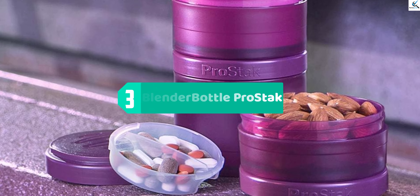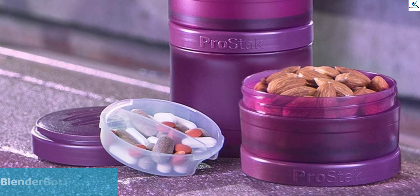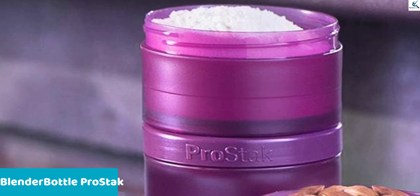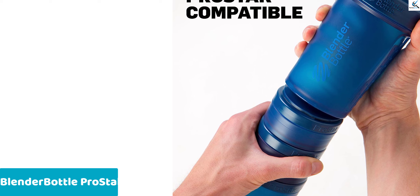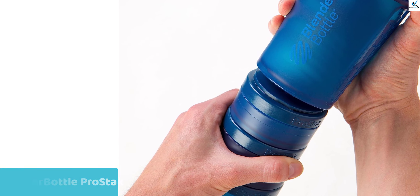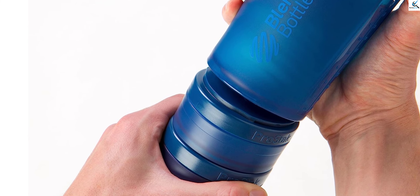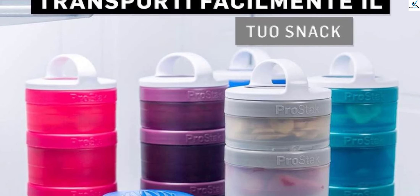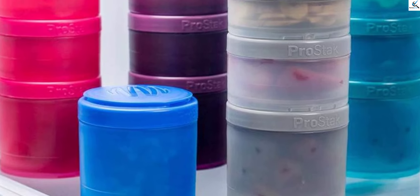At number three we have the Blender Bottle Pro Stack. Enhance your nutrition on the go with the Blender Bottle Pro Stack twist-and-lock storage jars expansion two-pack in sleek all-black. These convenient jars seamlessly integrate with your Pro Stack shaker, offering versatile storage for powders, supplements, and snacks. The added pill tray compartment keeps your supplements organized. Crafted with the twist-and-lock system, these jars ensure a secure, leak-free experience. Elevate your active lifestyle with the stylish and practical Blender Bottle Pro Stack twist-and-lock storage jars, designed to fuel your fitness journey effortlessly.